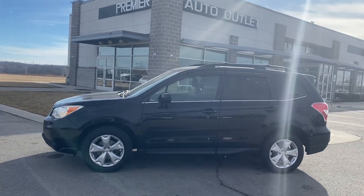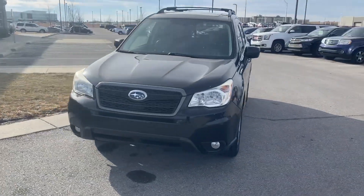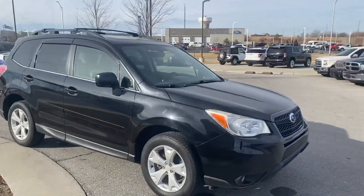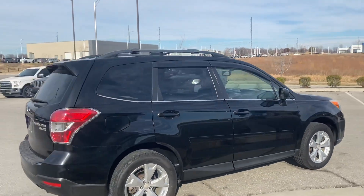Good morning, Regan. This is Scott over at Premier Auto Outlet, and this is the 2014 Subaru Forester that you had interest in. Looking over the vehicle, you're going to see it's in great condition. This vehicle is actually part of our New Year's sales event, so we are dropping our prices so we can start this new year outright.